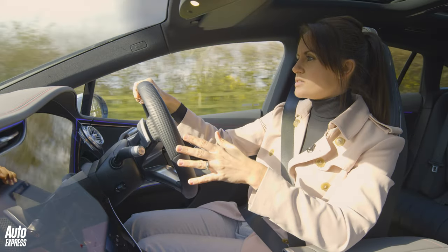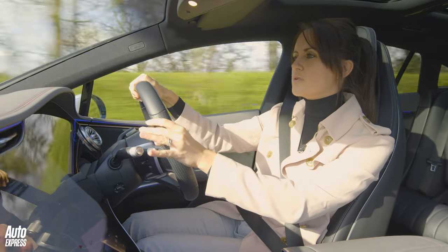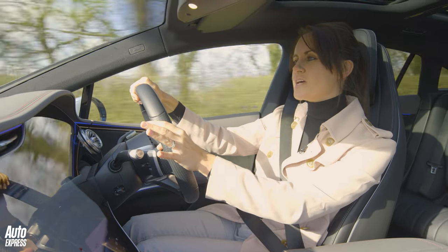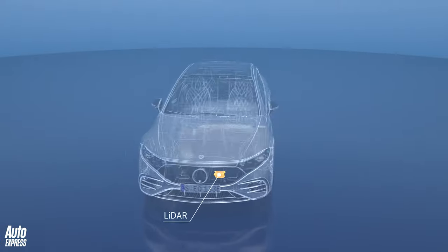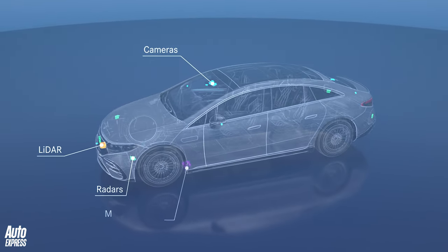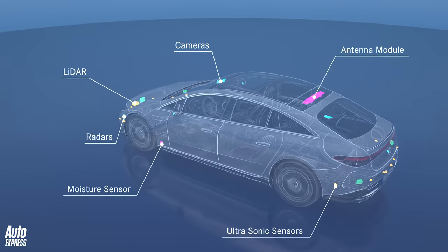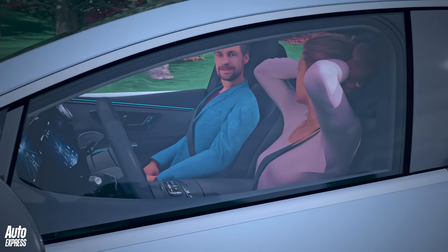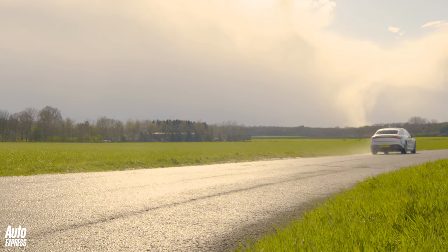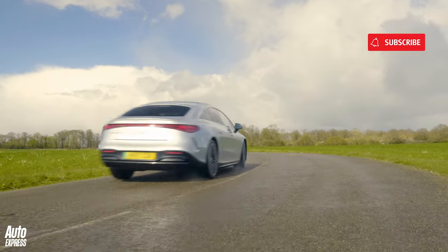You don't really notice the car's weight driving normally, though you do feel it a little when taking corners quickly, probably because of the really soft suspension. But if you've had enough, you can take advantage of the car's Level 3 autonomous driving capabilities — well, unless you live in the UK where these systems aren't legal yet. They will be at some point, meaning you'll be able to take your hands off the wheel and let the car take control at speeds of up to 37 miles an hour while you watch the latest Auto Express video. While you're there, like and subscribe!